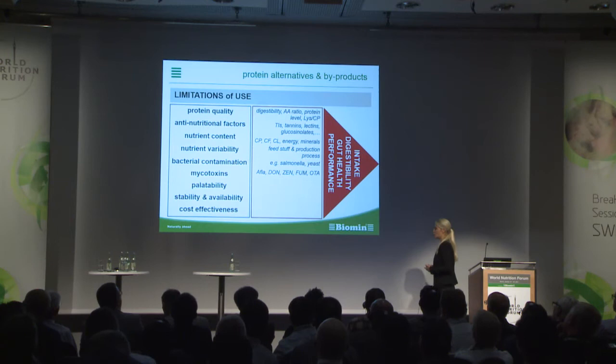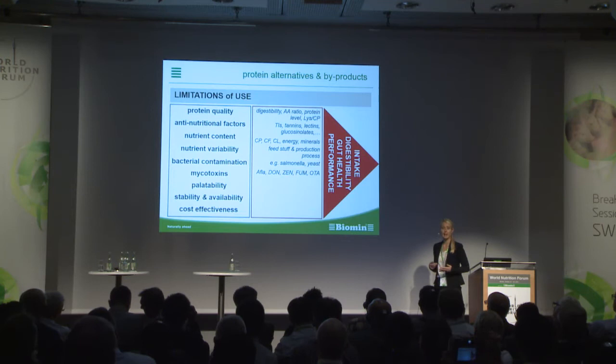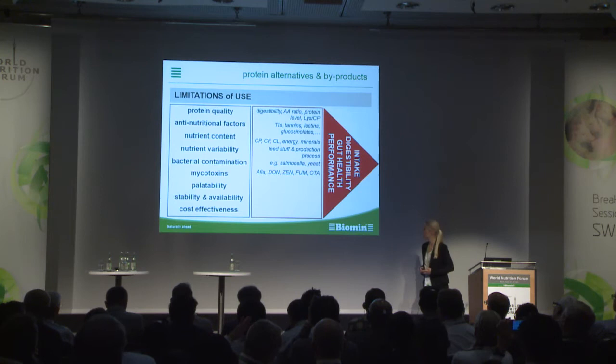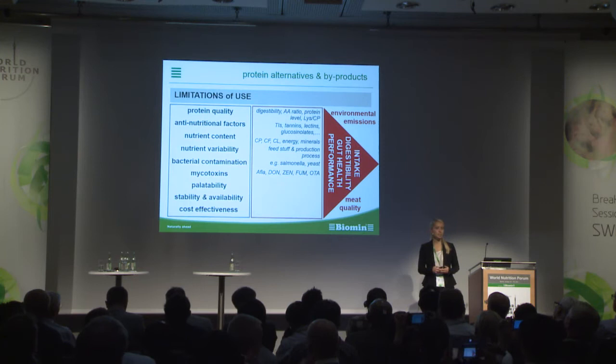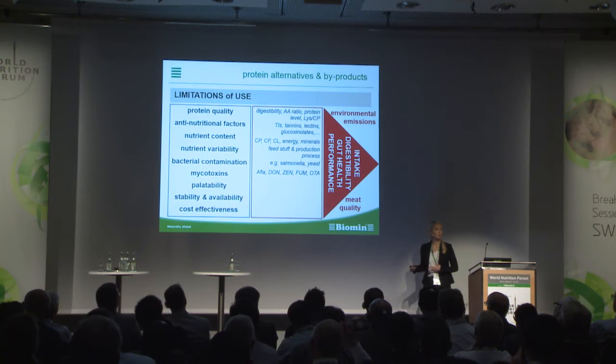If we don't use feed materials in a proper way, feed intake can go down, digestibility can be affected, gut health can be affected, and finally performance can go down. Furthermore, using high amounts of by-products and soy alternatives, we also have to think about environmental emissions — how these raw materials affect nitrogen and phosphorus emissions, and how they influence meat quality. For example, if using higher amounts of raw materials with high contents of unsaturated fatty acids, like DDGS.